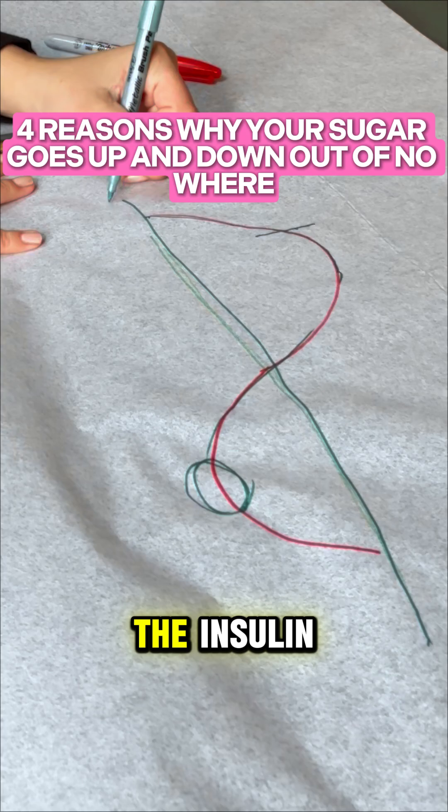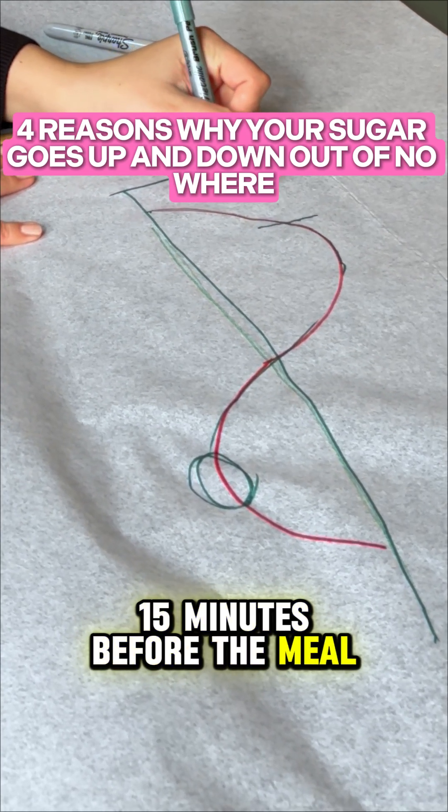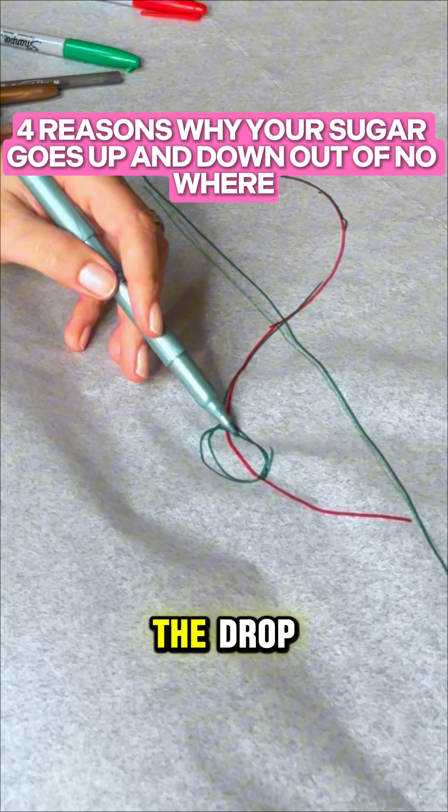The solution is to take the insulin 15 minutes before the meal. If you do this, you will not have the spike or the drop.